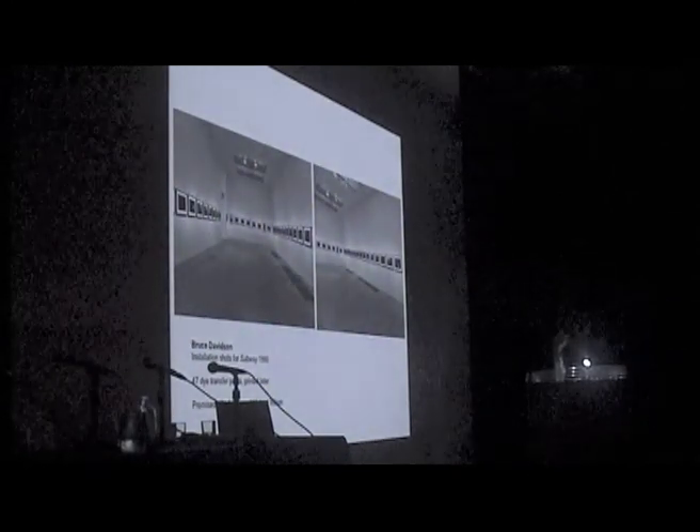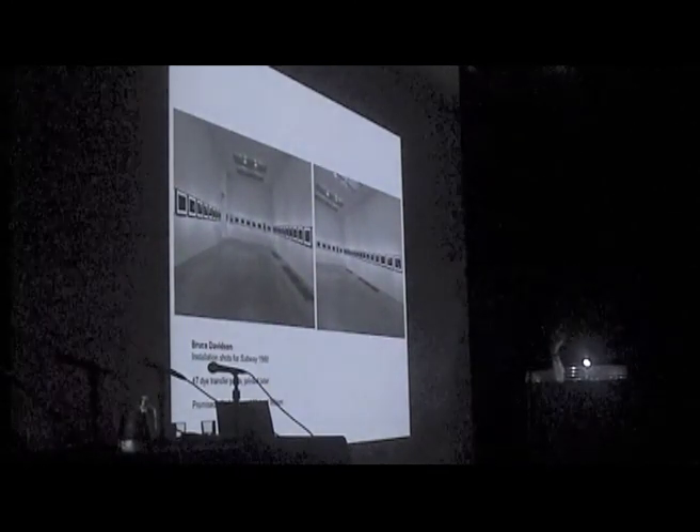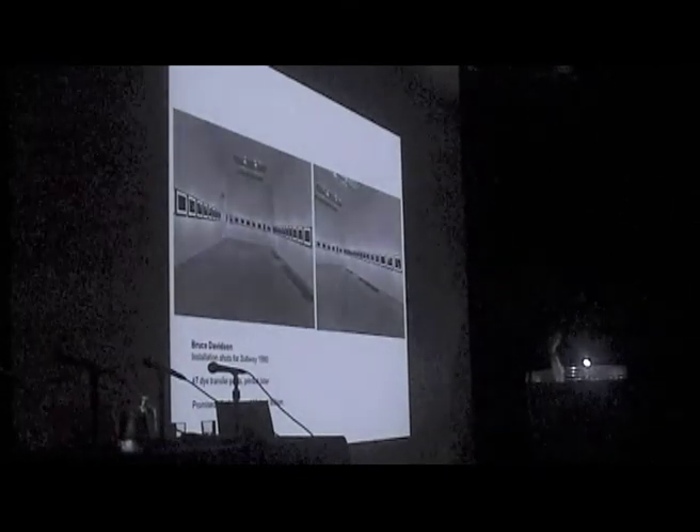This is a very recent acquisition and a gift from Michael and Jane Wilson, collectors we've worked very closely with. This is a portfolio by Bruce Davidson — a group of images from the Subway series of the early 1980s, reprinted with the help of Michael Wilson more recently.